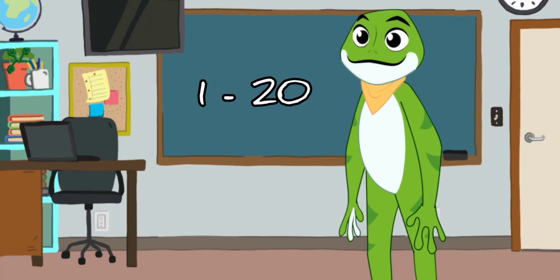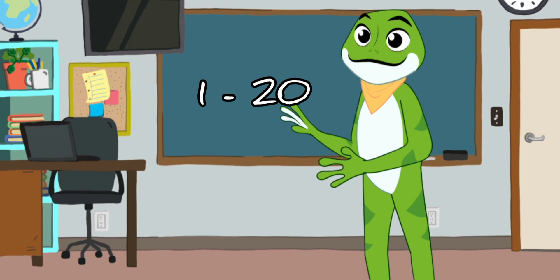Hello little learners. Today we are going to count 1 to 20. Are you ready? Let's go.